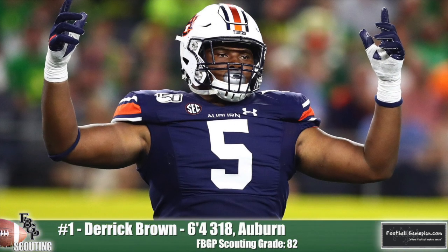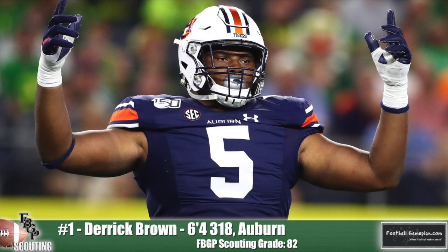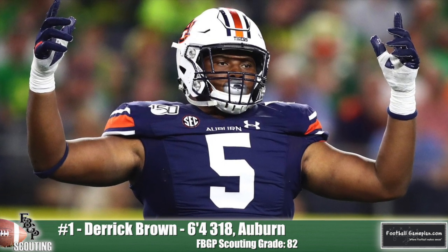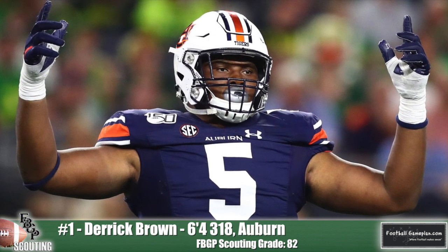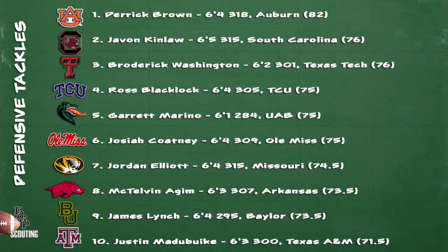We break down our defensive tackles into two separate positions: standard defensive tackle and nose tackle. Derrick Brown out of Auburn is our number one defensive tackle prospect in this draft class. He does a great job of taking away gaps and allowing others on the team to make plays because of how strong he is at the point of attack. He has elite football awareness — one of the smarter players you'll see along the defensive line — which is why you normally see him involved in a lot of plays. He's a can't-miss prospect in my opinion. Here's a look at the rest of the top ten and how he graded out this year at footballgameplan scouting.